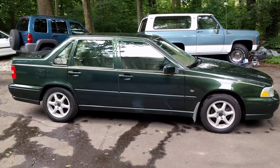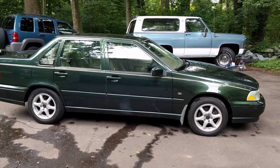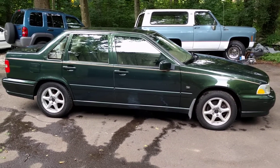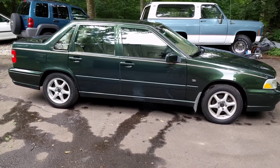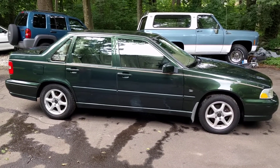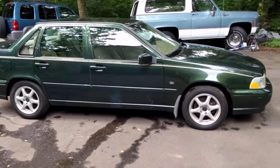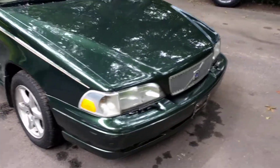This is a beautiful 1999 Volvo S70 sedan — one of the nicest ones I've come across in a very long time, in the beautiful dark moss green pearl coat paint, which is in fantastic condition. Also fully garaged, two-owner car, originally purchased from Stanford Volvo in Stanford, Connecticut. Very low mileage — 88,000 miles on the car.